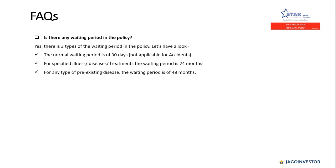A frequently asked question is whether there is any waiting period in this policy. Yes, there are three types. First, the normal waiting period of 30 days, which is not applicable for accidents. Second, for any specified illness, disease, or treatment, the waiting period is 24 months. Third, for any pre-existing disease, the waiting period is 48 months.